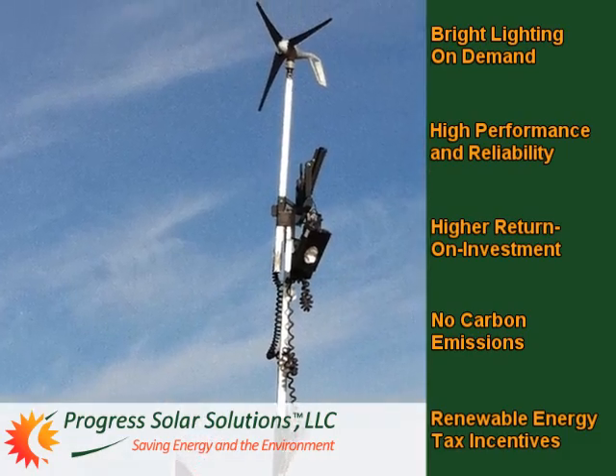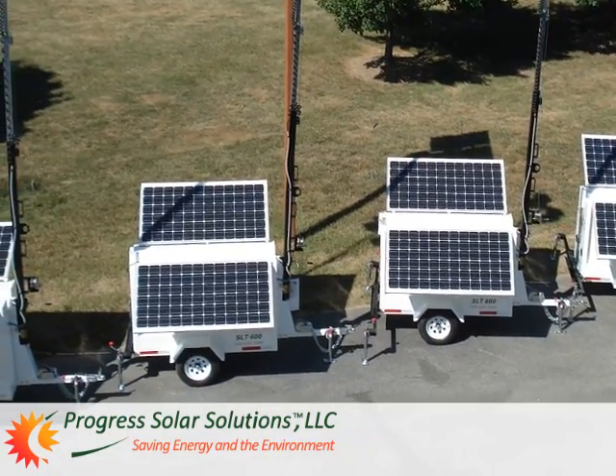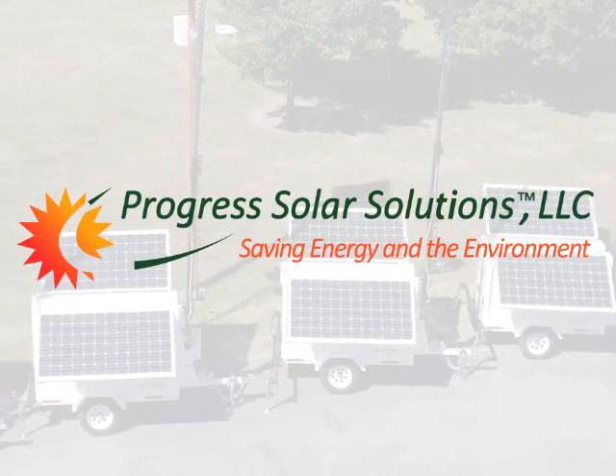It doesn't get any better than that. What are you waiting for? You owe it to yourself, your customers, and the environment to check out Progress Solar Solutions Light Towers today. Don't delay. Call us, email us, or visit us online.